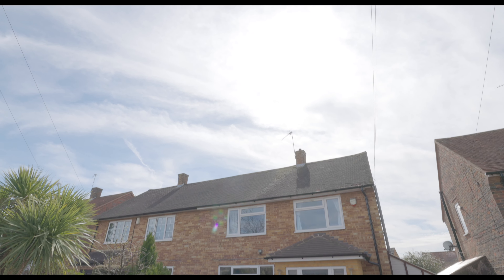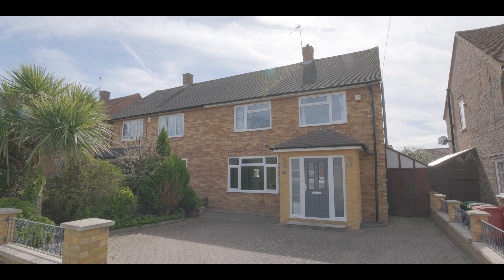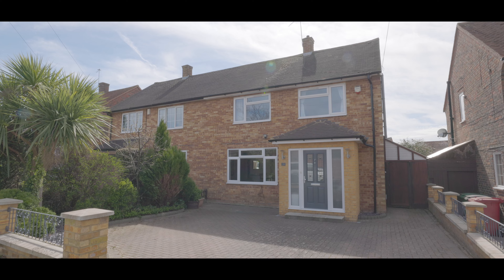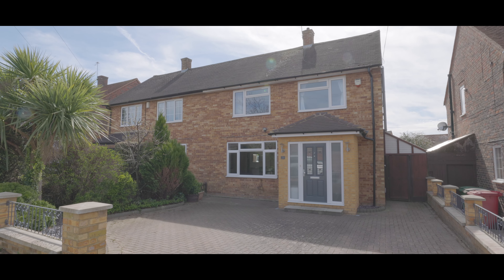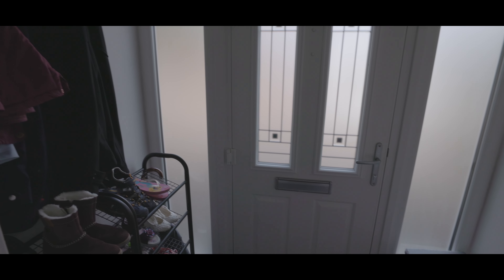Welcome to Kidderminster Road near Farnham Royal and this exceptionally well presented 4 bedroom detached property, situated just over a mile from Burnham train station, soon to serve as Crossrail, and with excellent access to local schools, additional travel links and amenities.